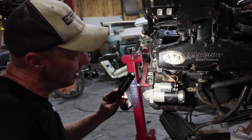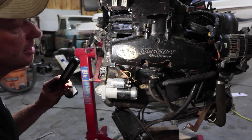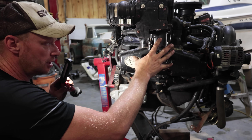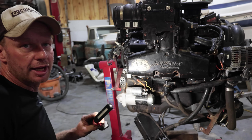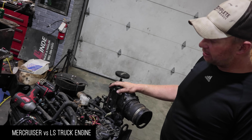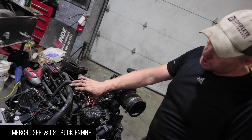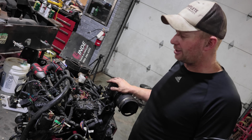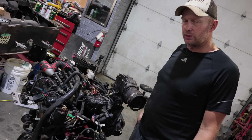A severe freeze means if you replace the engine you're also going to replace the manifolds, and the costs add up quickly - bet on another thousand dollars. The nice thing is that even though MerCruiser engines are expensive, every spring the used engines sell like hotcakes because people didn't winterize properly.